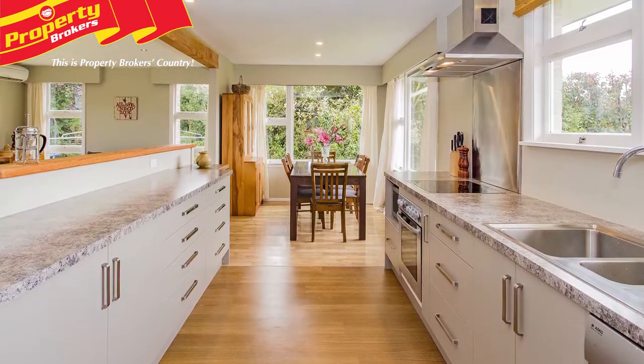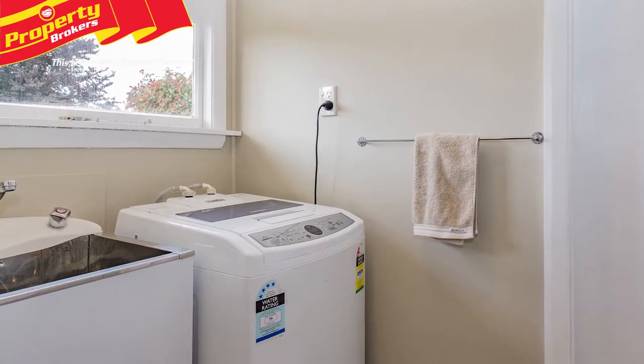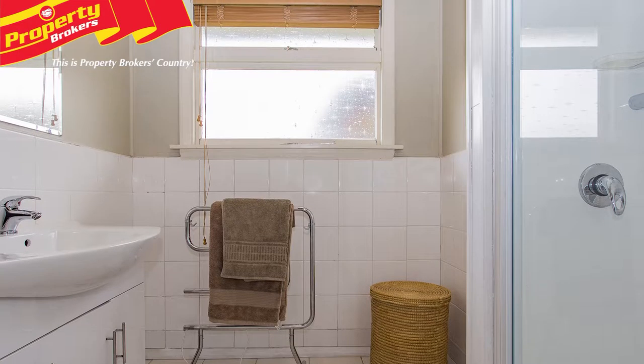The open-plan kitchen, lounge and dining areas are the hub of the home and boast gorgeous views to the Oxford Hills. The separate laundry has easy exterior access and a separate toilet with dual access keeps the bathroom less cluttered in the morning rush. There's also good storage throughout.